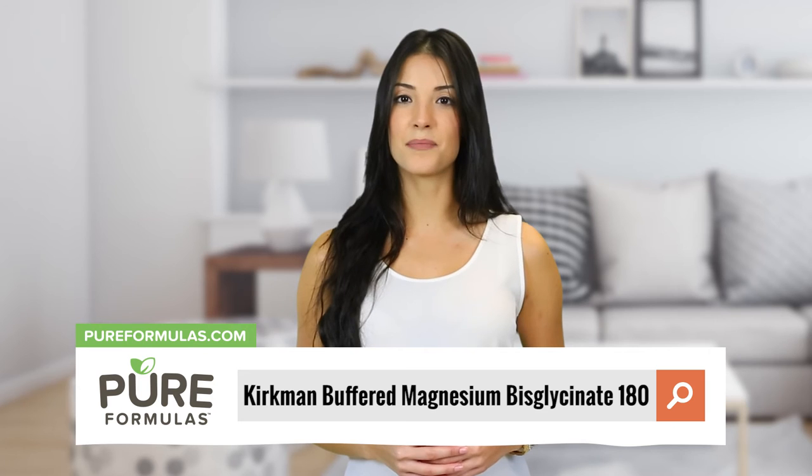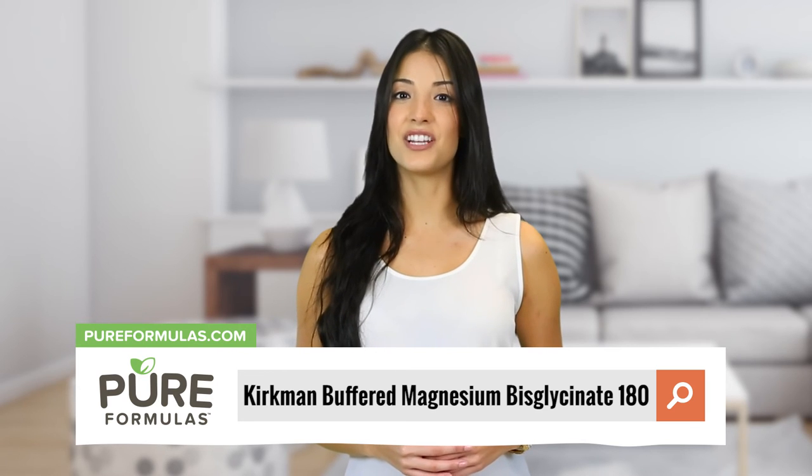To get more information about this product, visit our website at PureFormulas.com and enter Kirkman Buffered Magnesium Bisglycinate 180 into the search bar.